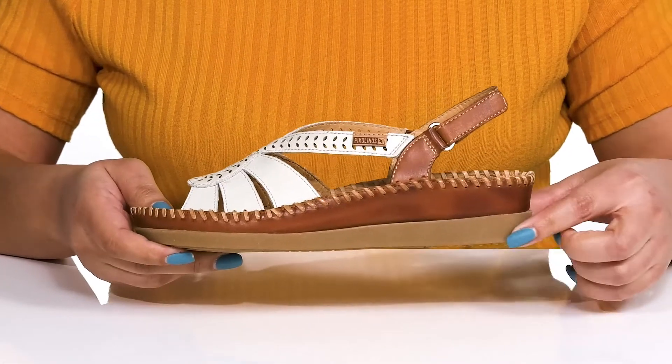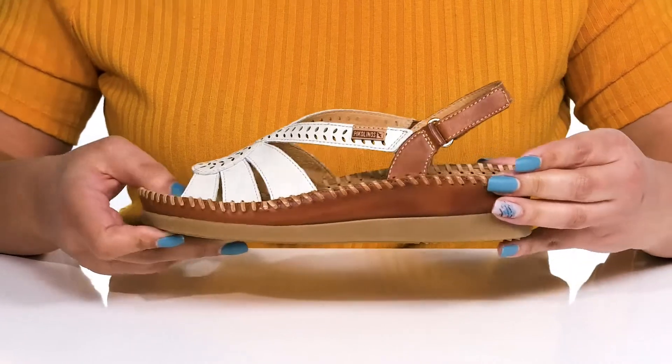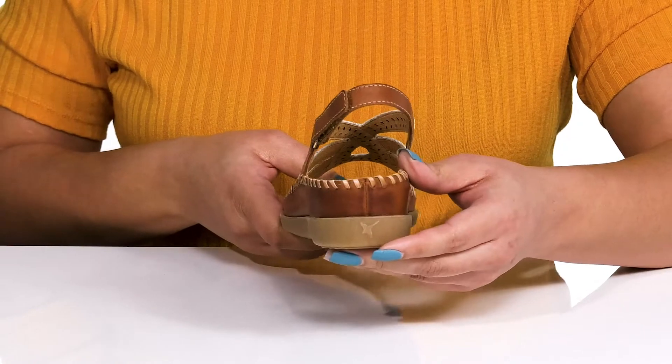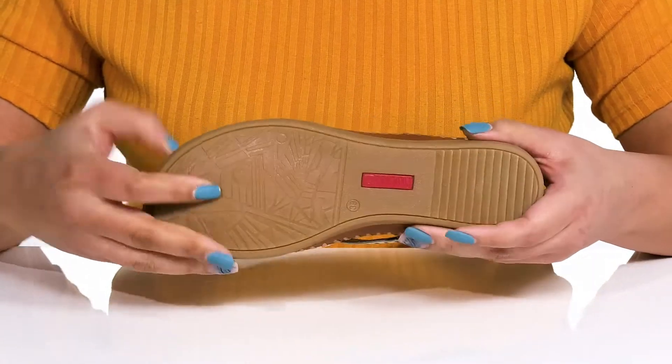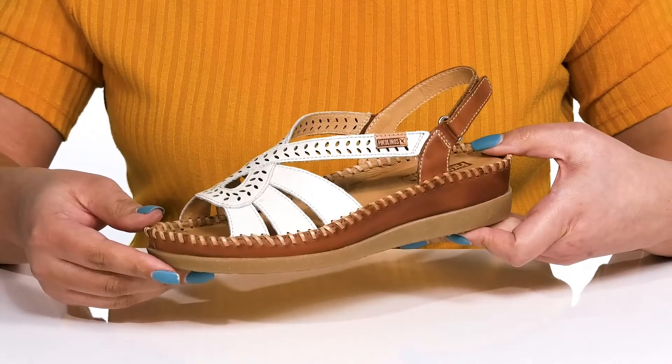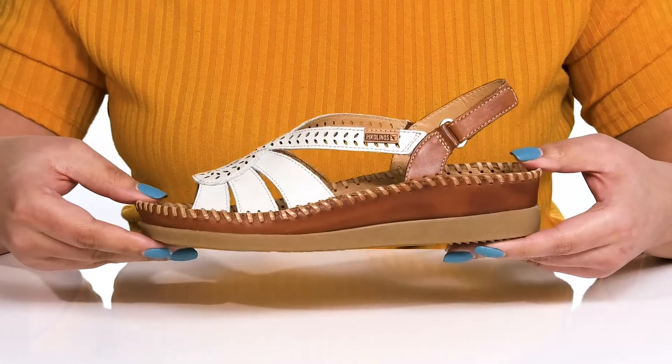The midsole adds contrast with its layered design and whip-stitch detailing for added flair. You'll also get a little over a 1-inch boost in height from the platform. It's all on top of a durable and flexible rubber outsole that is grippy to keep you stable. I think these will look great with your favorite pair of skinny jeans.